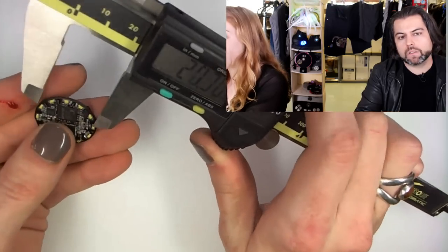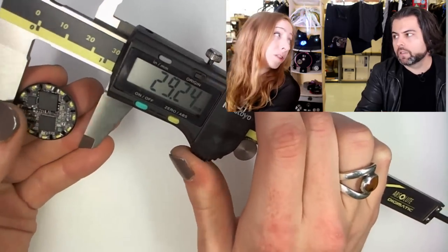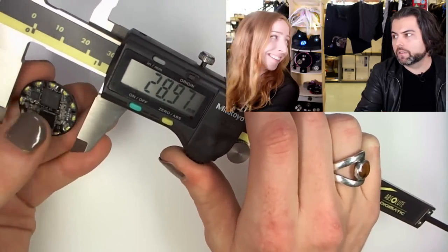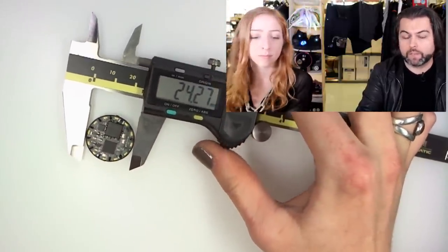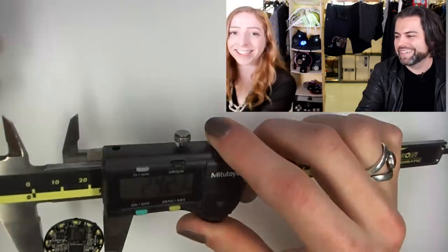If you don't have them, they make an excellent gift. There are lots of cheap versions out there — don't get them, we only stocked these for a very good reason. Okay, I stabbed myself with the calipers. They're very sharp — I scraped my finger on this.